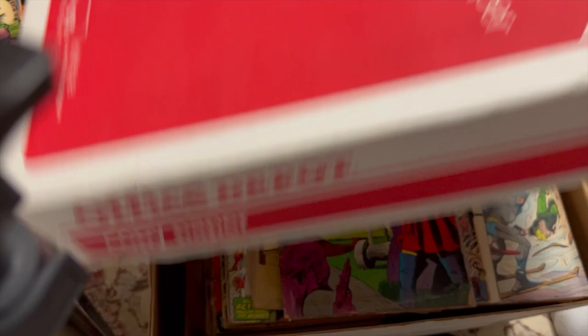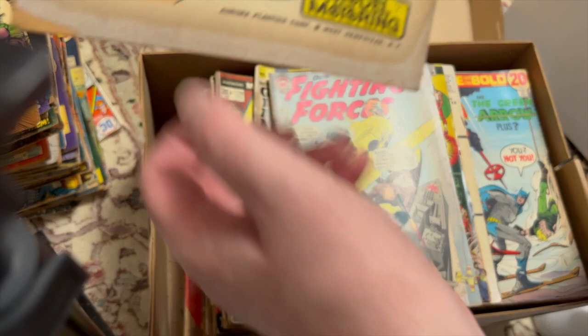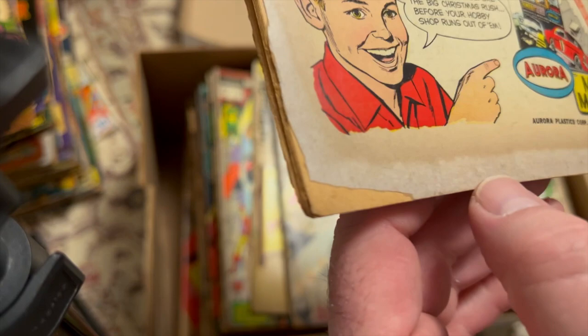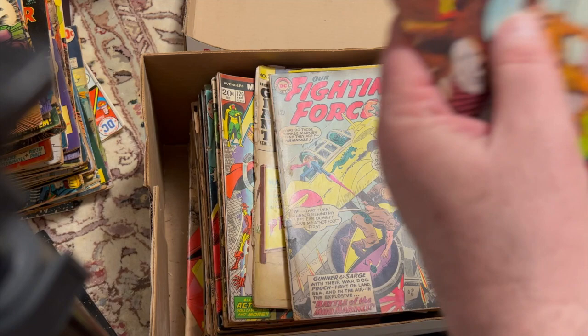Happy to have that. We have one more box to go through in this collection — not a bag and board to be found. Tomahawk — nice copy, they have quite a few Tomahawks. The problem is there's a lot of this discoloration. It's old age — I don't know if it's smoke. Severe tanning. Books look old; they seem like Golden Age books.